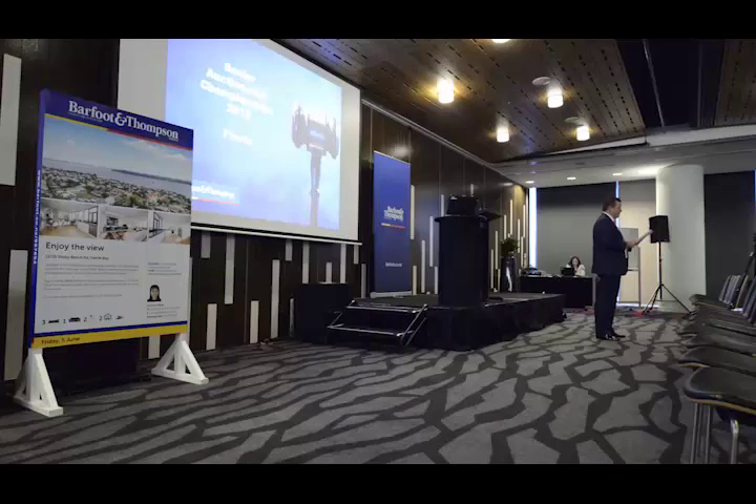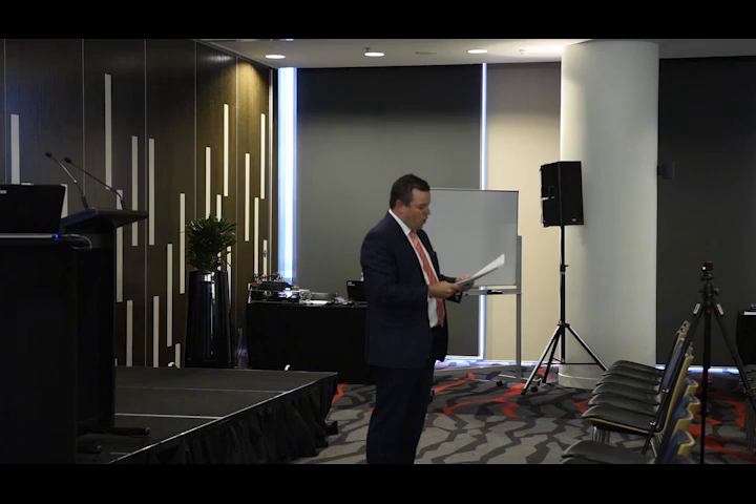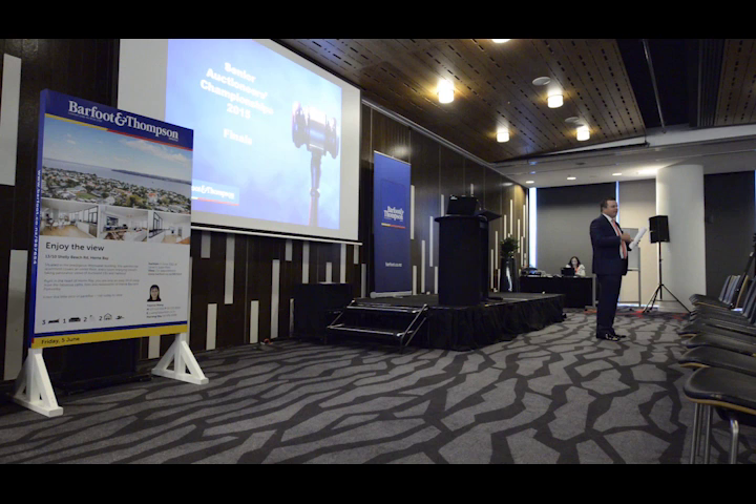Now, the property is subject to a reserve price. Subject to that price being reached, I'll announce that the property's on the market. My highest bid — that bid will be deemed the purchaser. In due course I may nominate a sum at which the bidding may be raised. And if I do place a bid on behalf of my owner, I'll clearly state that it's a vendor bid.